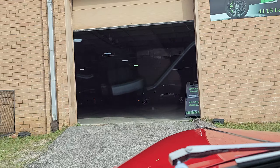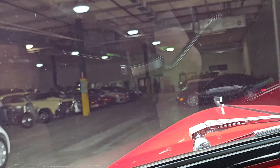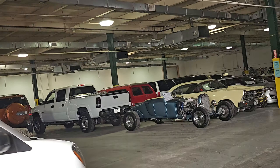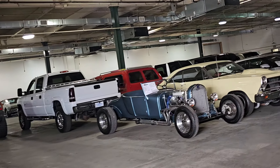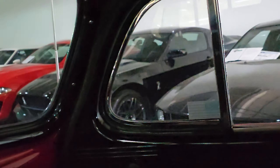All your back windows also go down, so if you fill this thing up with folks, here's your headliner by the way — they will all have their own breezeway.